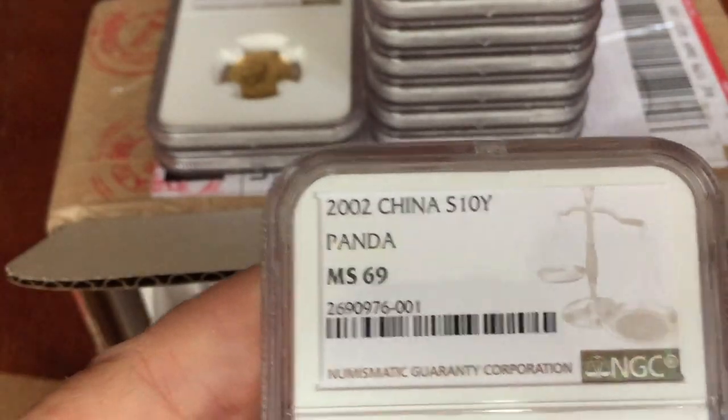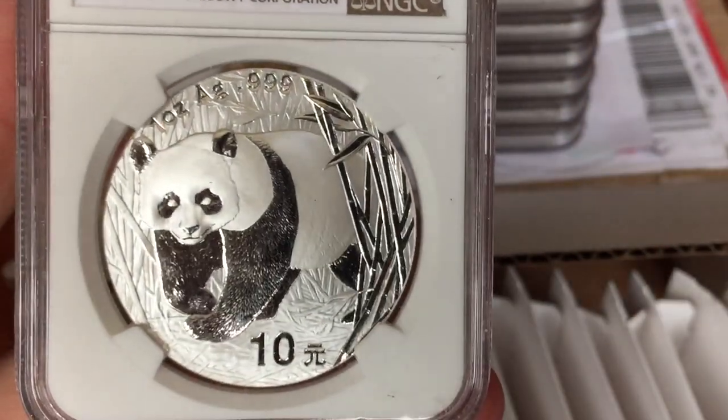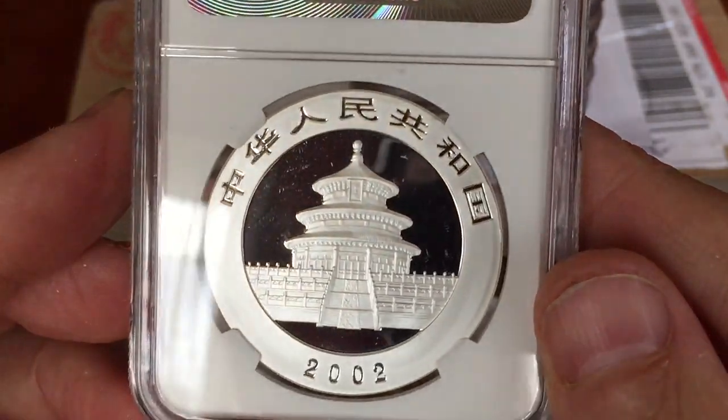It'll be interesting to see the next 30 gram coin for 2017 and what that design is going to be like. So there you have it — these are conserved coins from NCS, graded by NGC. Let me know what you guys think of these.